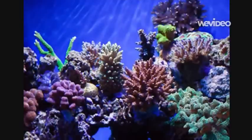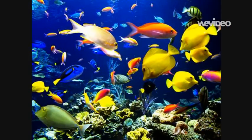Where I live is called the Coral Reef. This is what it looks like. Lots and lots of fish live in the coral reef.